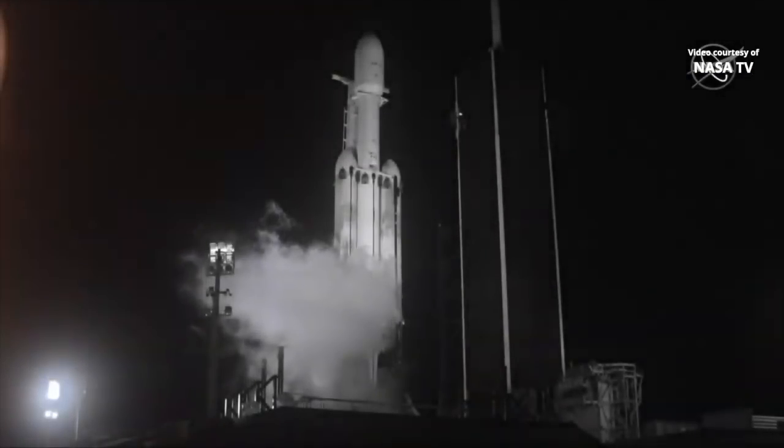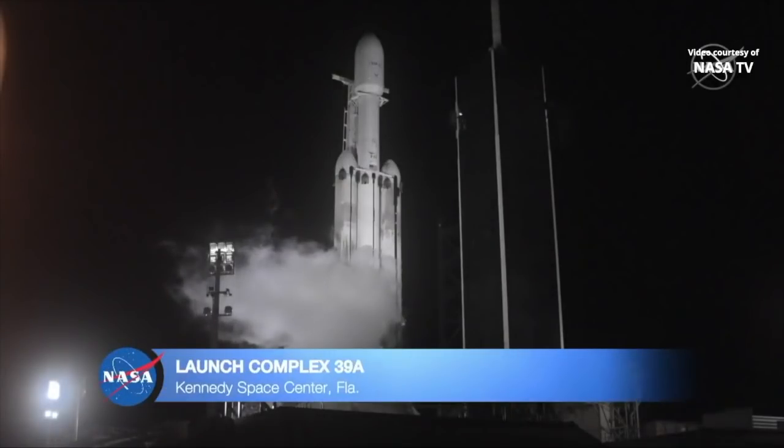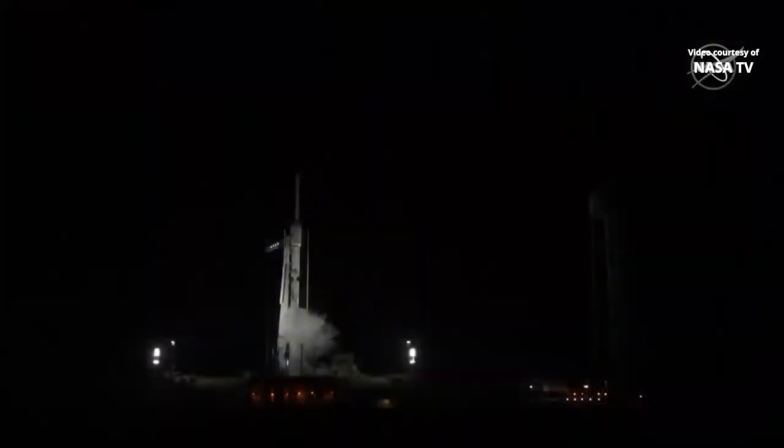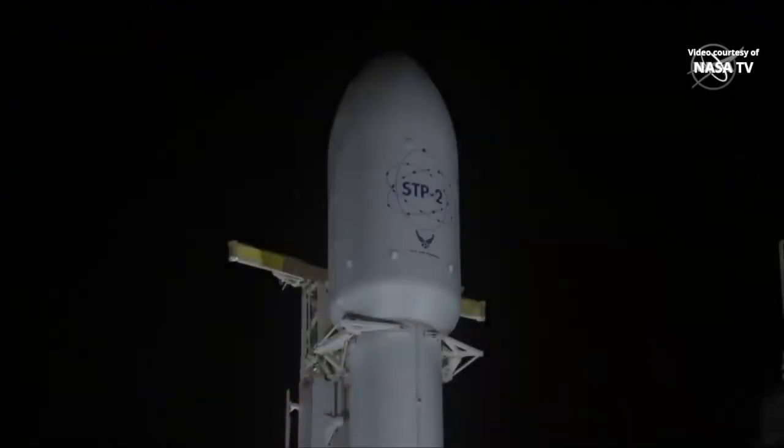You are looking live at a SpaceX Falcon Heavy rocket sitting on historic Launch Pad 39A at NASA's Kennedy Space Center. In just about half an hour, four NASA missions will share a ride to orbit with dozens of other satellites to test new technologies and study space weather.